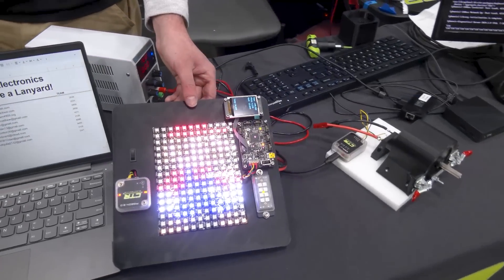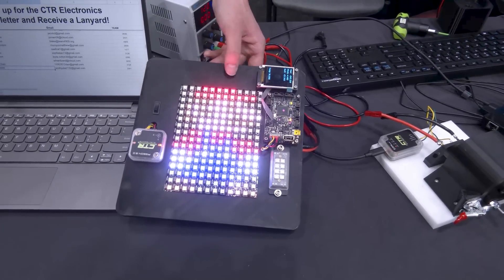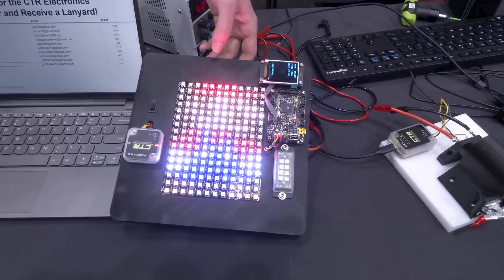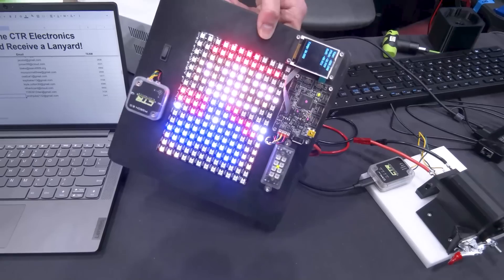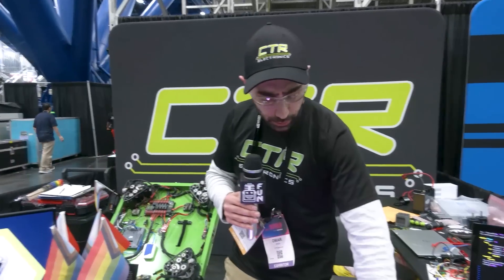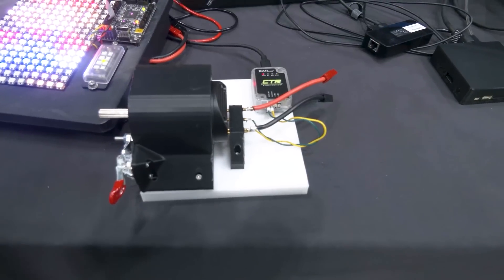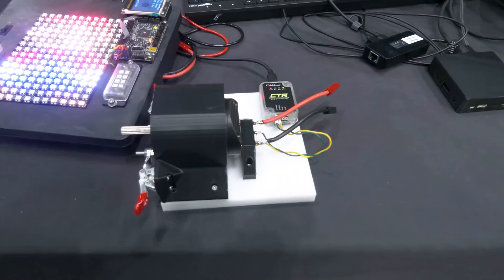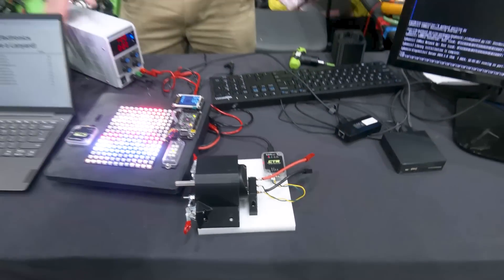One of the things we're demonstrating is the CANdle — basically an addressable LED controller. In this demo we're using the HERO to control it, but you can do it via the RoboRIO, and we have all sorts of cool animations. We're also using our Pigeon IMU, which is very popular in FIRST, particularly for Swerve. Over here we're demonstrating our CANivore — that's our USB to CAN adapter. On the RoboRIO there's a single CAN port specced as CAN 2.0, which gives you a certain amount of bandwidth and signal update rates. You can find information at CTR-electronics.com — check out our products, documentation, and give us feedback.